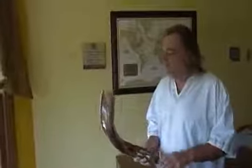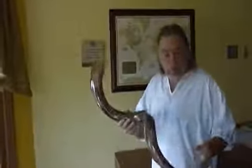Hello, welcome to the Shofar Man's website. This is a trumpet player's shofar. It has a large 7C trumpet mouthpiece on the end carved into the bone.